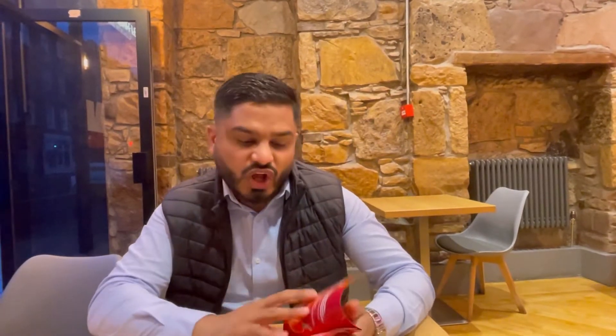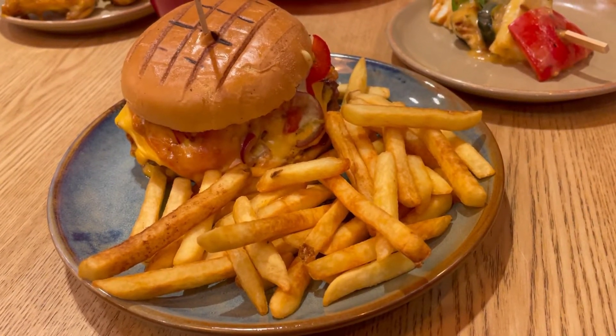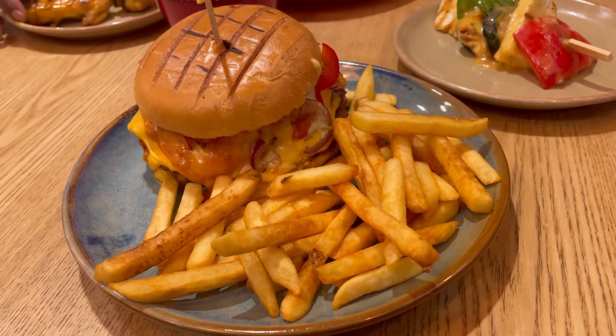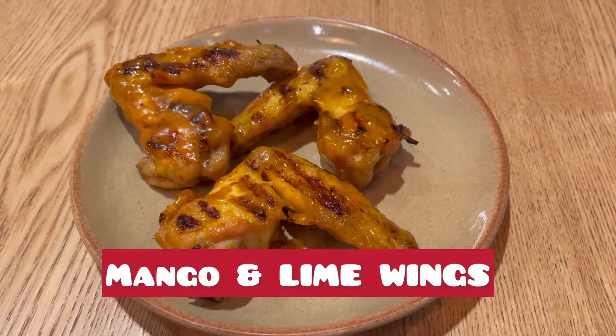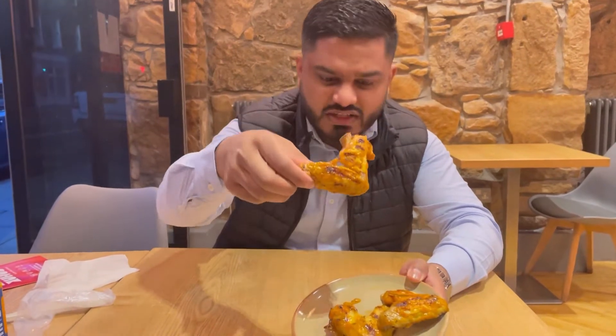We ordered the food at Zuho's — really excited to try it out. I've ordered the half chicken; we've gone for quite a mild lemon and herb spice, and have also gone for the special Zuho burger, which is the beef patty, chicken breast, caramelised onions, pepper, chilli jam, cheese, lettuce, house mayo, relish. And mango and lime chicken wings. So let's give these bad boys a try.